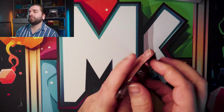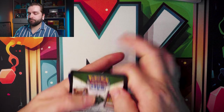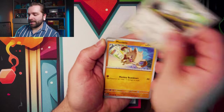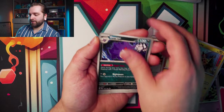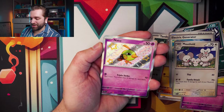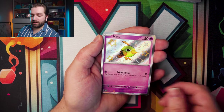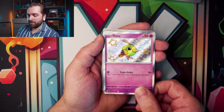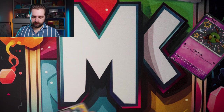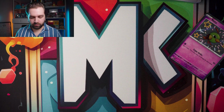Second pack — electric energy, Tandemaus, Mankey, Flittle, Pikachu, Gengar, Electric Generator, Maushold, Natu — Baby Shiny! I think I have you already, but we'll take it. Dachsbun into the River Room. Three packs down and two to go — it's a bit early to be pulling duplicates of Baby Shinies.